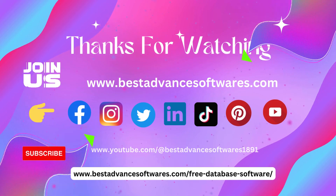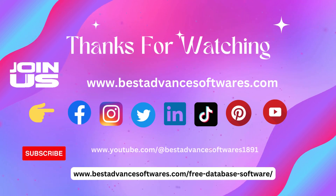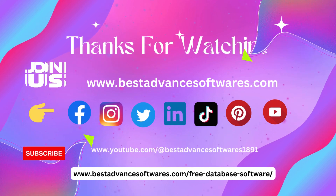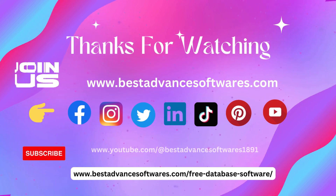Thanks for watching. Join us on our official website www.bestadvancedsoftwares.com and on our social platforms including Facebook, Instagram, Twitter, LinkedIn, TikTok, and YouTube.